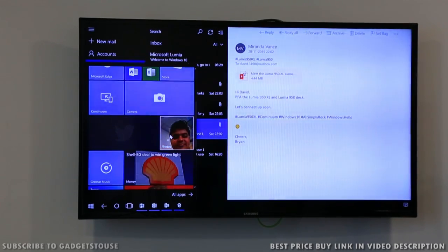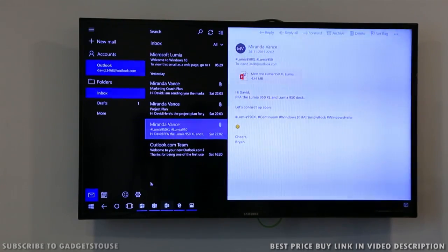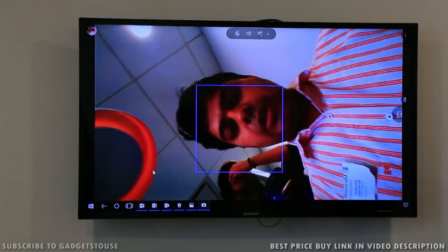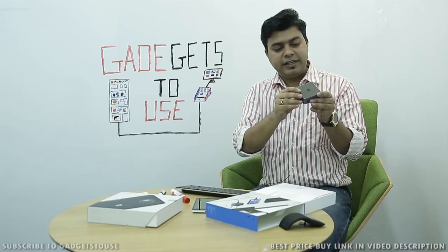This is a small dock that can easily fit in your palm. It is slightly heavy — around 200 grams, though we will confirm that later. In terms of build quality, it feels very solid and good. It has a gray and black color combination with the Microsoft logo on it, which looks nice. At the bottom, there is rubber padding to prevent it from slipping on a surface.